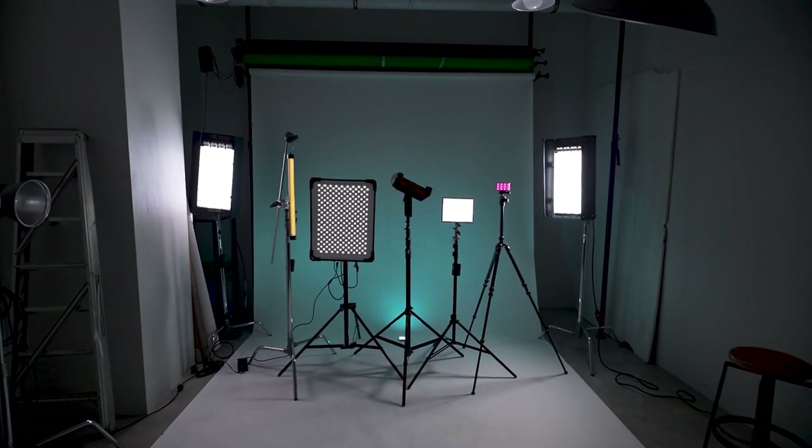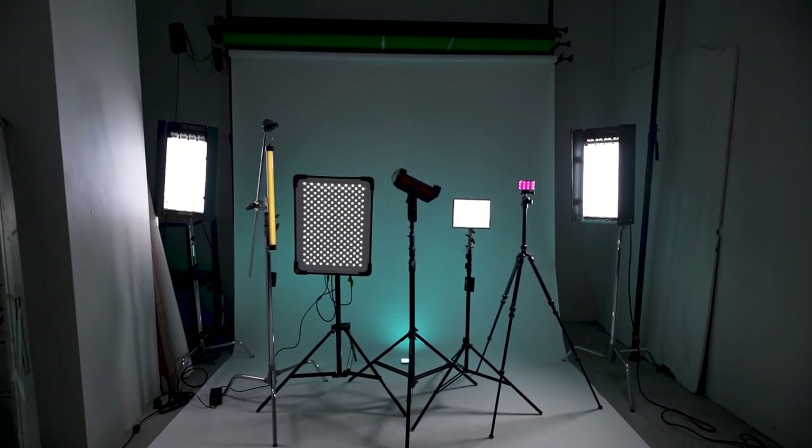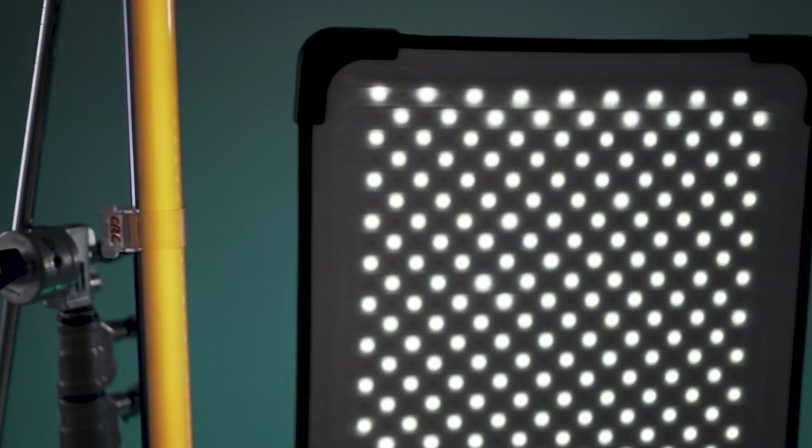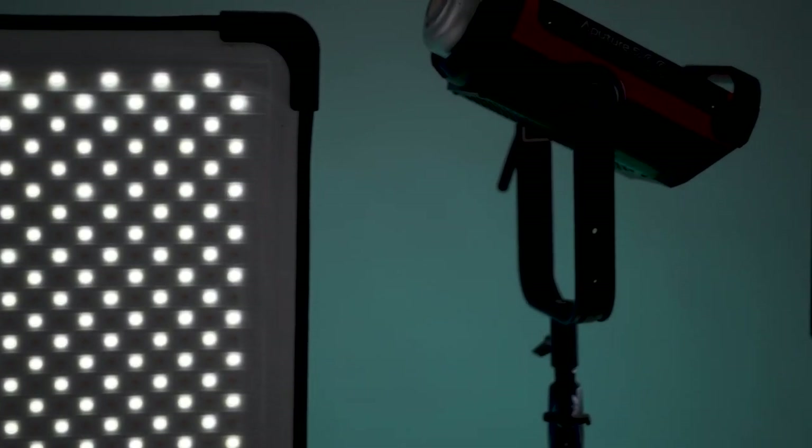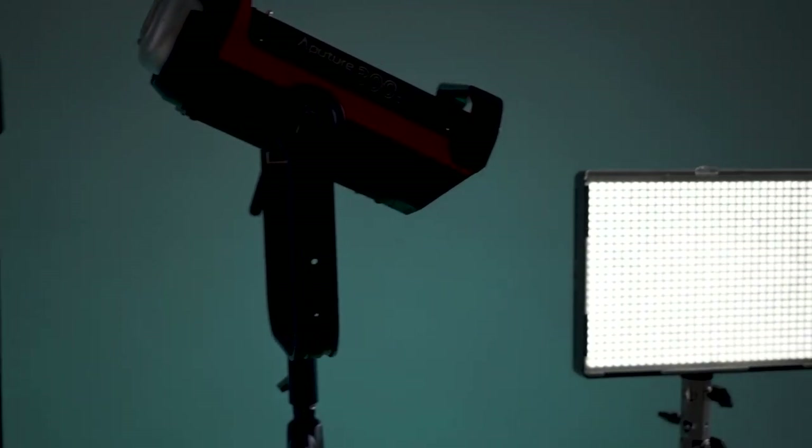With so many types of light for filmmaking these days, it must be hard to pick which type to buy. Between tube lights, corp lights, and LED panels, each one has its benefits and I'm here to show you what they are. If I had to pick the most versatile type of light, I would say they are tube lights.